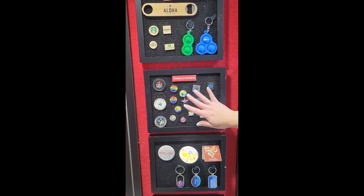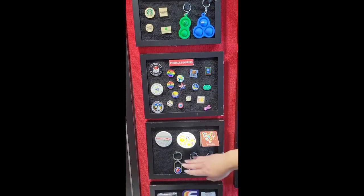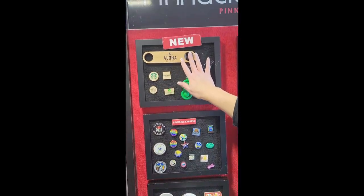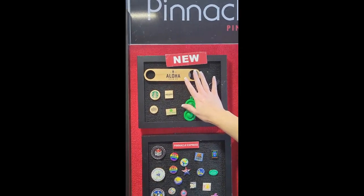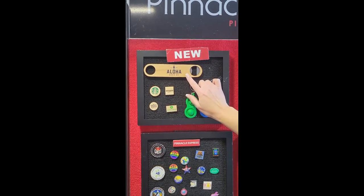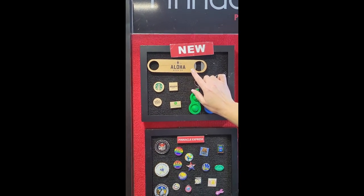With Pinnacle Express we can do lapel pins, magnets, compact mirrors, key tags, bottle openers, and bottle opener key tags. In 2022 we also introduced bamboo, and with every bamboo order received, 5% is going to be donated to One Tree Planted.